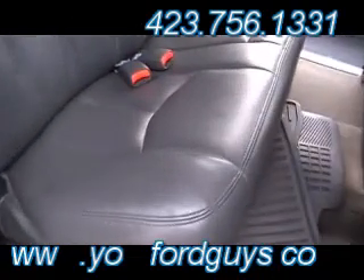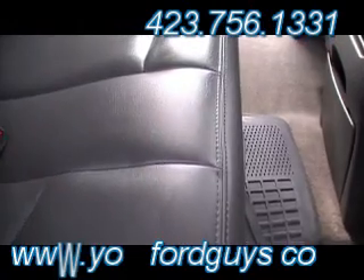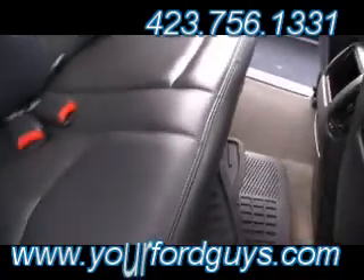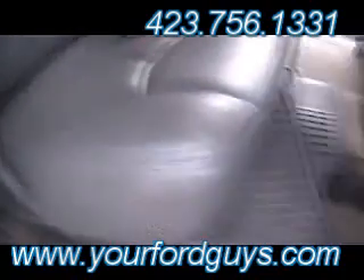Rear air. And look at the back seat — let me go slow. Not a wrinkle back here at all. Don't even think that the back seat has been used, if at all very, very seldomly, because as you see, not one single wrinkle on this leather.